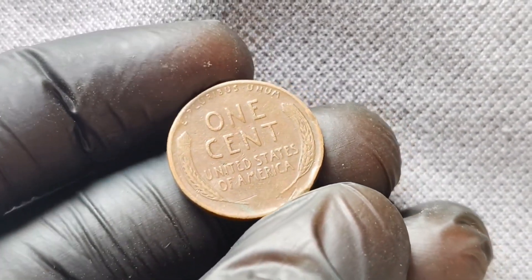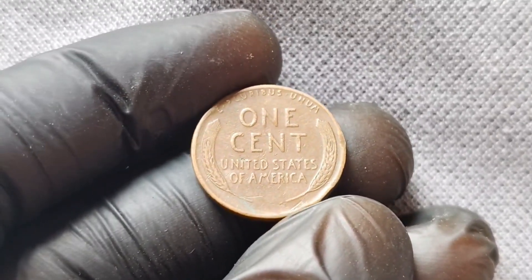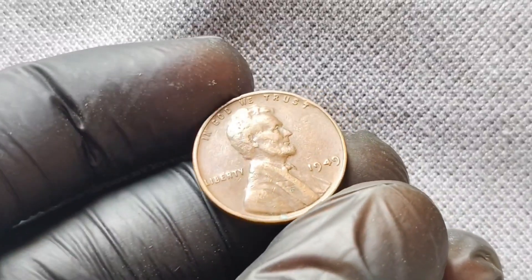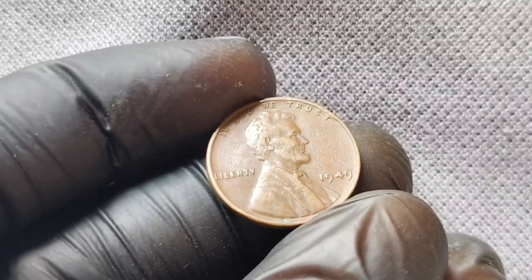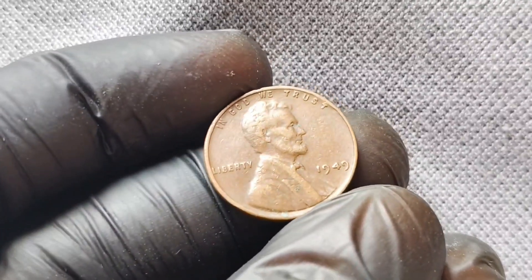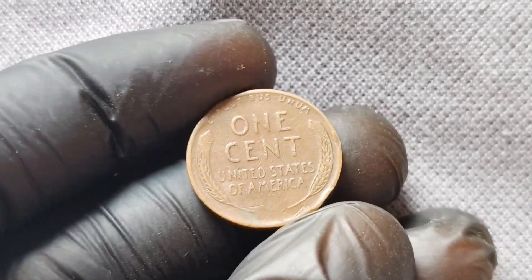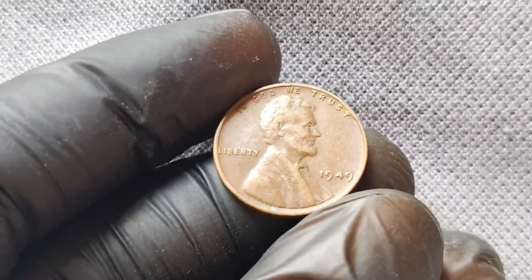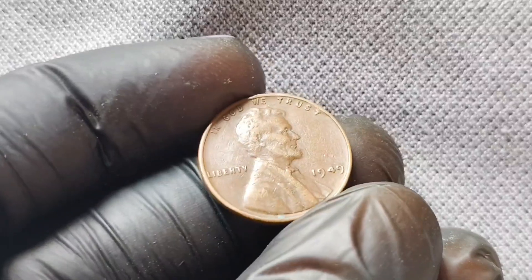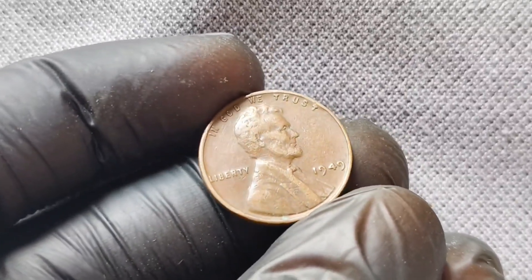If you're lucky enough to come across a 1949 Wheat Lincoln penny in your pocket change or at a flea market, be sure to have it appraised by a professional. You never know — you could be holding onto a small fortune without even realizing it. In conclusion, the 1949 Wheat Lincoln penny is a fascinating piece of American history with a value that ranges from a few cents to potentially millions of dollars. Its scarcity, condition, and demand all contribute to its worth, making it a highly coveted coin among collectors. Keep your eyes peeled for this hidden gem — you never know what treasures you might uncover in your spare change.